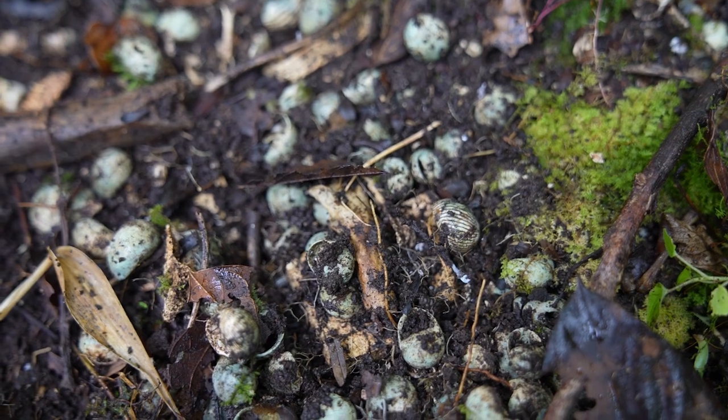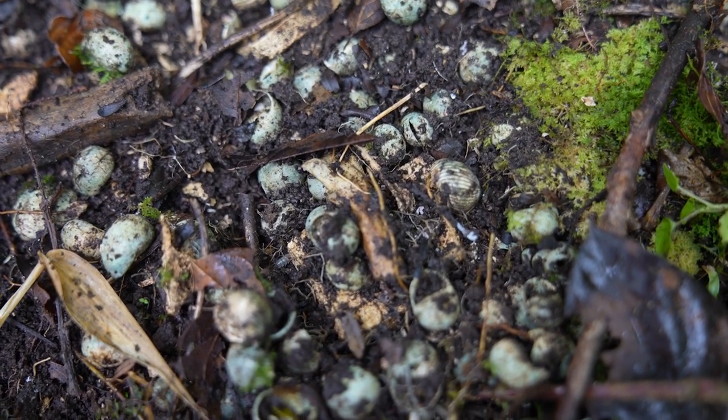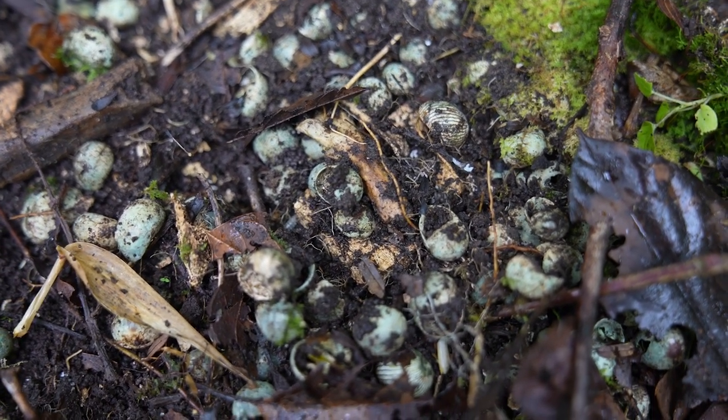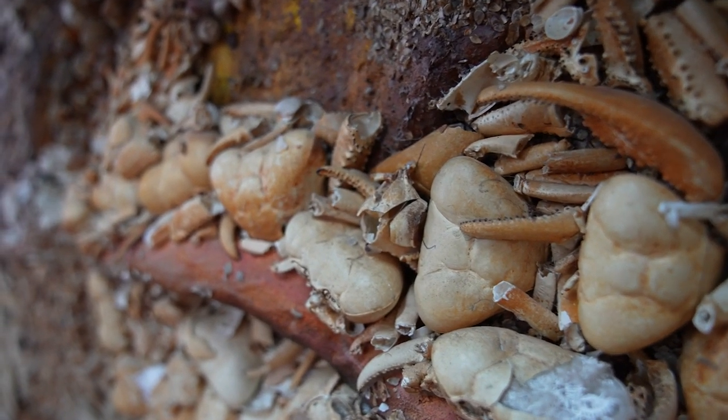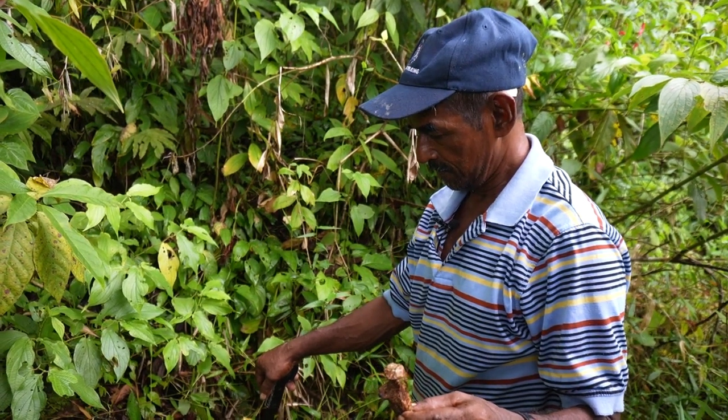The Siriki shell mound is the largest in the area and for its age. It mostly is comprised of shells from mollusks, snails, the carapaces of crabs, fish bones, some animal remains, some human remains, sometimes pottery and flakes from when people were making stone tools.